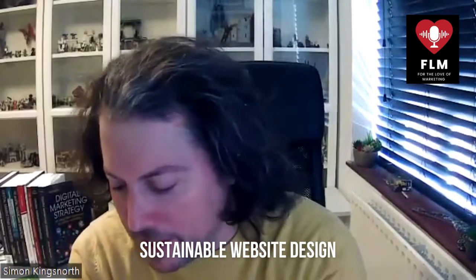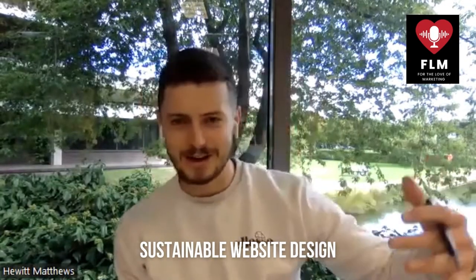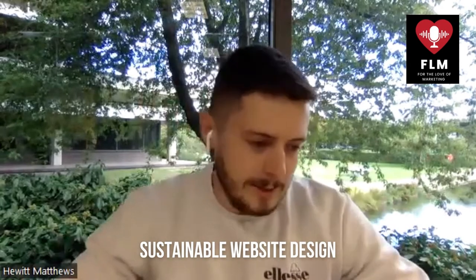The first topic to dig into is sustainable web design. It's a phrase that's thrown around a lot these days with slightly different meanings. Very simply, it's essentially building, designing, and hosting your site in a way that uses the least amount of energy and is most sustainable for the planet.